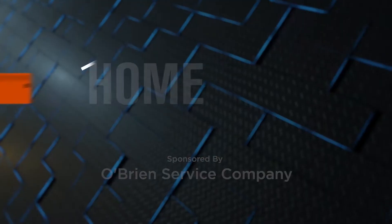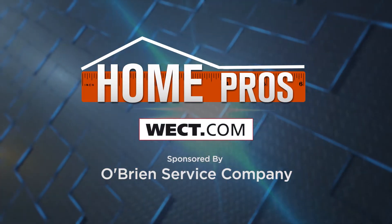For more details, go to Home Pros on WECT.com.